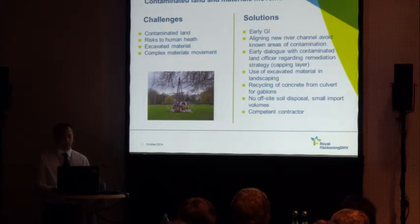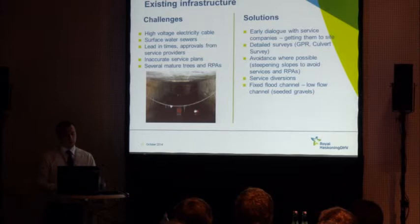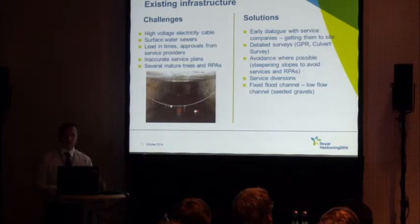One key success was that we managed to get away without doing hardly any off-site soil disposal, which would have been both costly and damaging in terms of traffic movements and carbon footprint. We were very lucky in having a very competent, environmentally aware contractor. Being in an urban environment we again had lots of buried services — a high-voltage electricity cable, surface water sewers, inaccurate service plans, and several mature trees and root protection areas to work around.